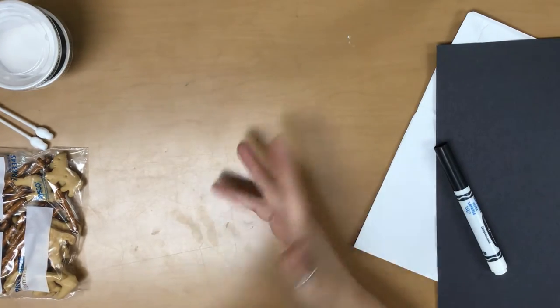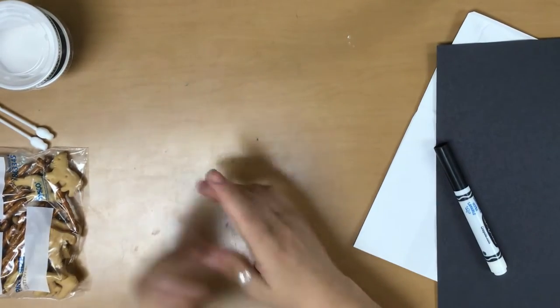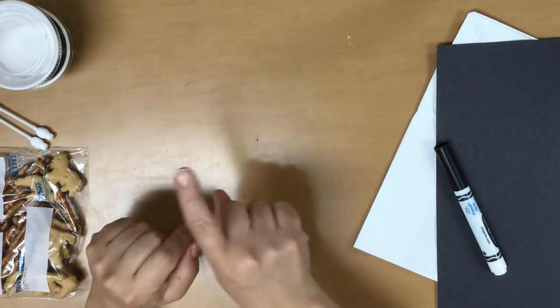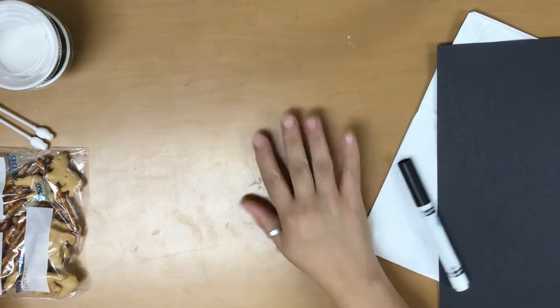Hi friends, teacher Rachel here! This week we are on our last letter — letter Z. Z is really easy to do in sign language. It's just a Z — just draw Z in the sky!